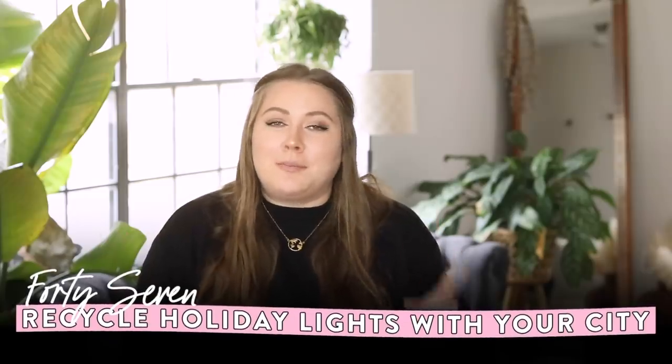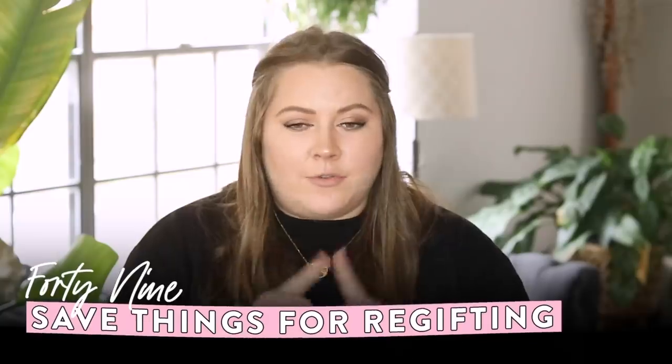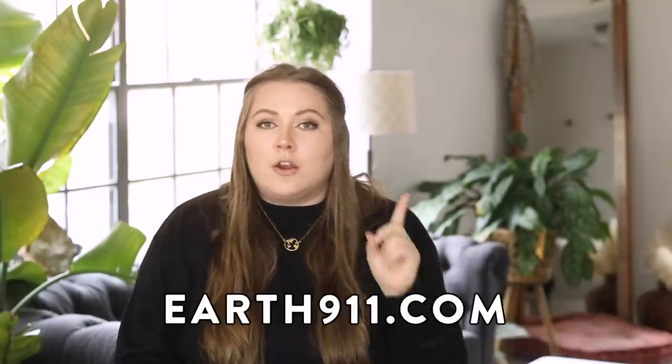If you're decluttering old holiday lights that aren't working and can't be repaired, recycle them in the appropriate places — check your city's website, and HolidayLEDs.com has a whole recycling program where you can send them in. Another idea is to save things for regifting — if you find something you want to declutter that's still completely useful, think of someone you could regift it to on their next birthday or holiday. If nothing I've talked about covers what you're looking to declutter, check out Think Outside the Bin or earth911 — they have solutions and resources for so many different things.